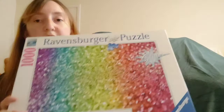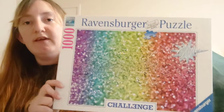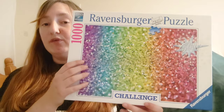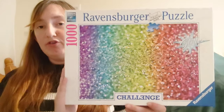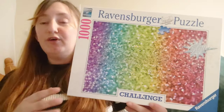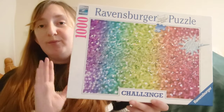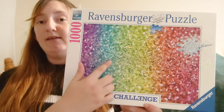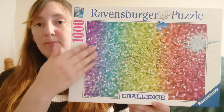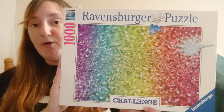Next is another Ravensburger Challenge one I got off Amazon a couple of weeks ago — the Glitter one. This was definitely the hardest thousand-piece I think I've ever done. I timed it and I have a YouTube video on it — it took me just over six hours to complete. I thought it would be much easier with all the different colors, but it was really difficult. What I love about it is the pieces have actual real glitter on them, not just a picture of glitter.